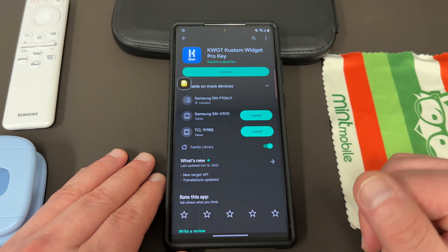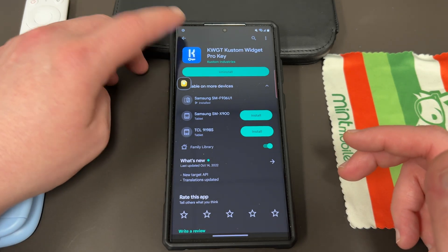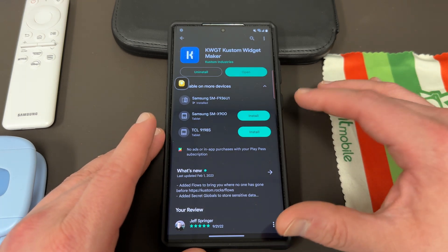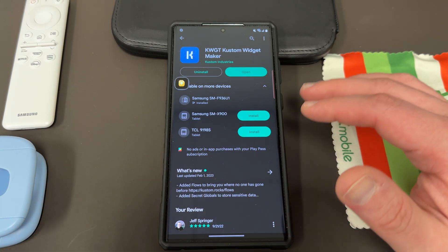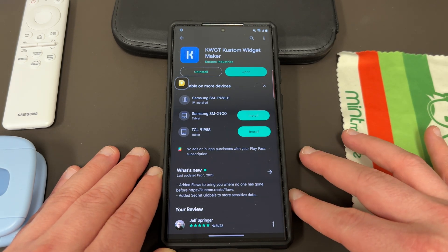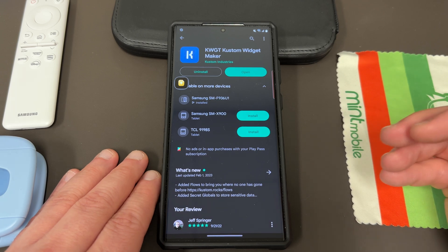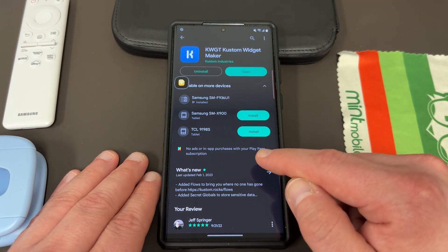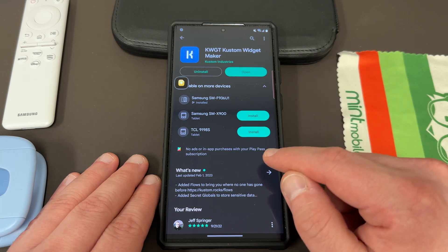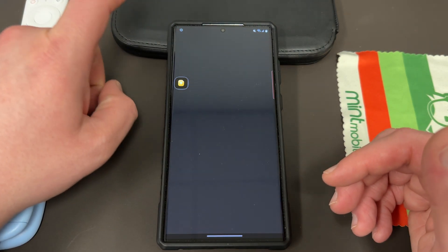I'll link all these below so you guys can check them out. There is a standalone app and then there's the pro key — I think it's $3.99 usually when it's not on sale. You need both the KWGT pro key and the KWGT custom widget maker app itself. Once you install both of those you can then install a number of custom widgets. Also, if you have Google Play Pass — which is $4.99 a month and gives you access to a bunch of apps and games — this app is included in Play Pass so you wouldn't have to pay the additional cost.